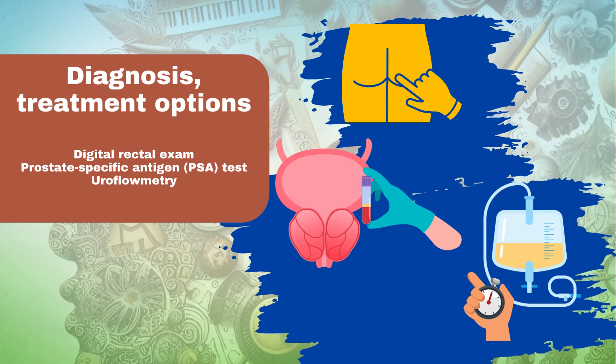Uroflowmetry: a test to measure urine flow rate and identify any obstruction.